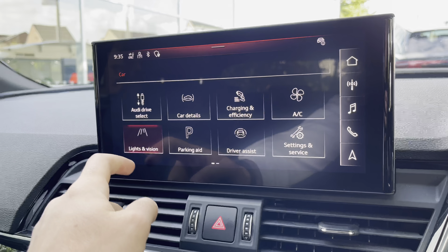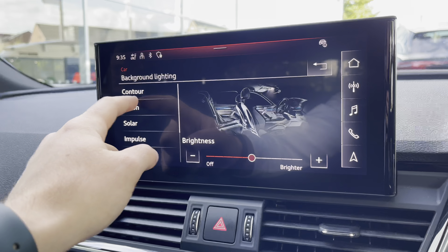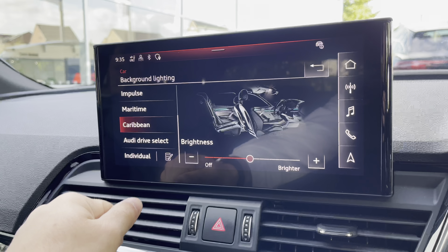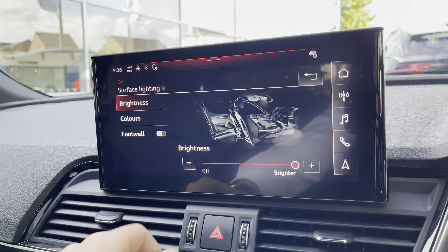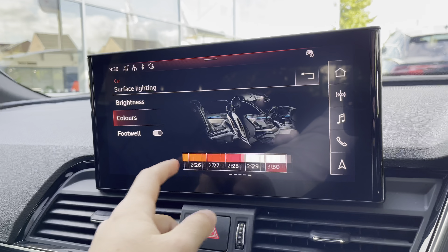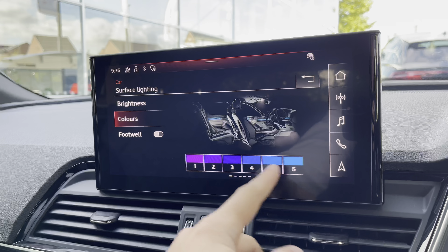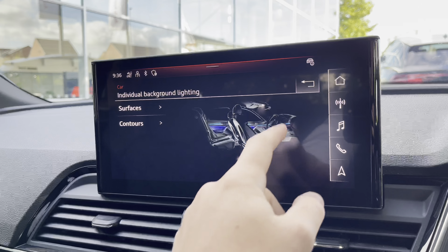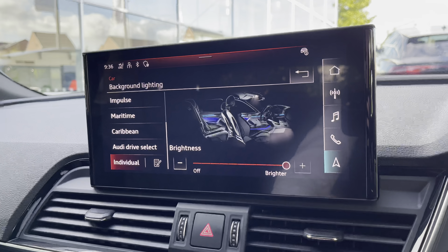We also have the lighting and vision section, which includes background lighting — this is the ambient lighting pack for the vehicle. It includes Audi presets such as vision, solar, impulse, and Caribbean. There is also an individual option allowing you to choose between the surfaces and contours of the interior and then select from 50 individual colours. Brightness is easily adjustable by pressing the plus and minus arrows.